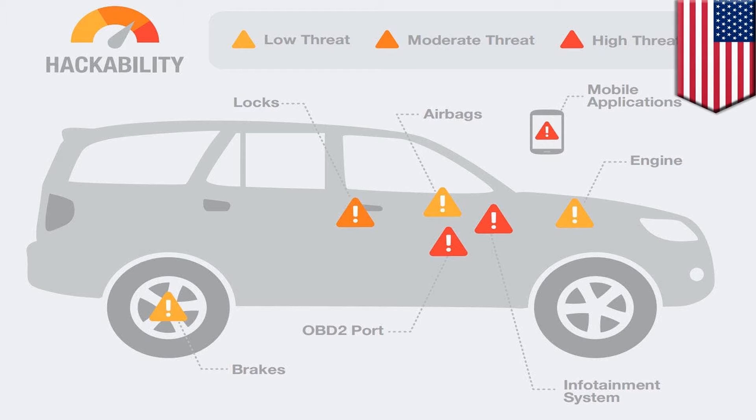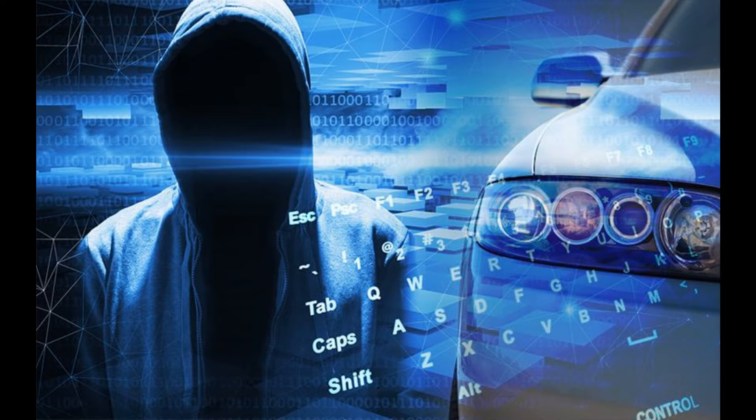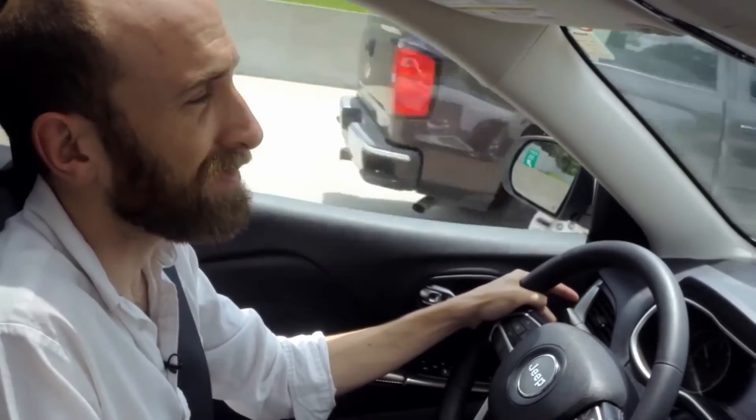Hacking into a vehicle can be done. In 2015, researchers Charlie Miller and Chris Valasek hacked into a 2014 Jeep Cherokee. They managed to turn the steering wheel, briefly disable the brakes, and even shut down the engine. We have a brief clip of this demonstration for you right now.